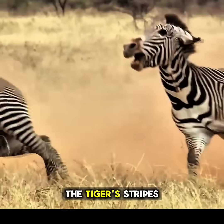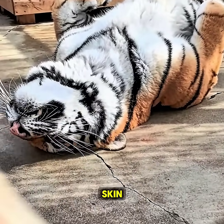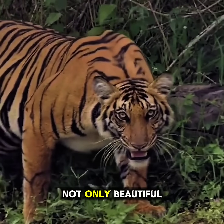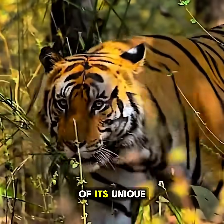Even more remarkable, a tiger's stripes aren't only on its fur — they are also visible on its skin, written deep into its DNA. Each pattern is one of a kind, just like a human fingerprint. That's why the tiger's stripes are not only beautiful, but also a powerful survival design and a symbol of its unique identity.